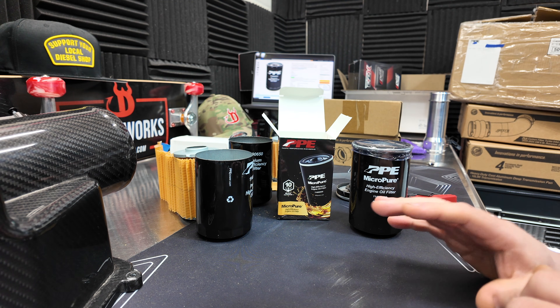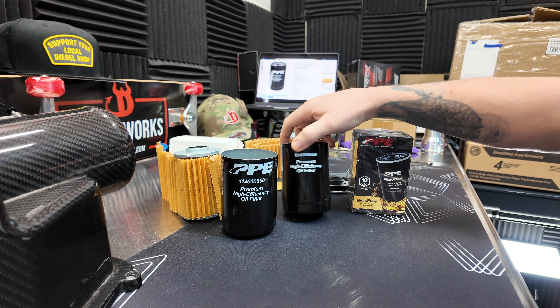That's the right thing to do. Report these guys as fraudulent. Fake oil filters are out there and they are running wild.